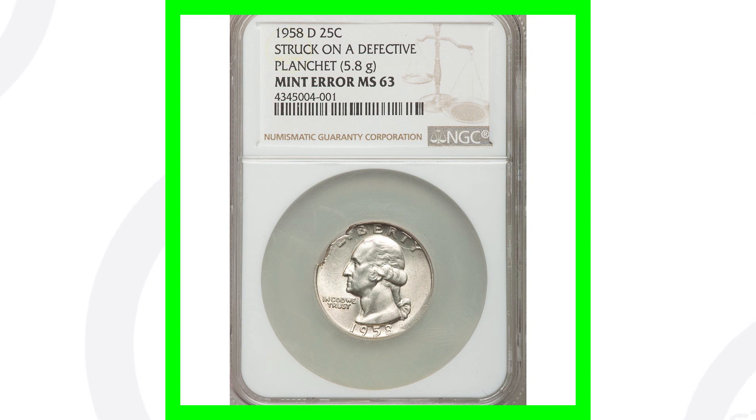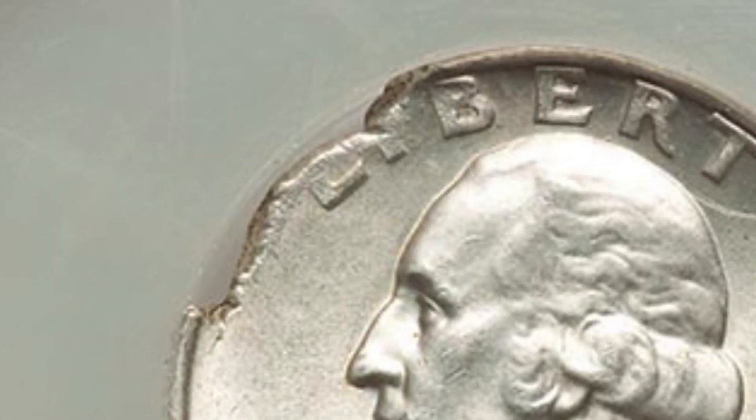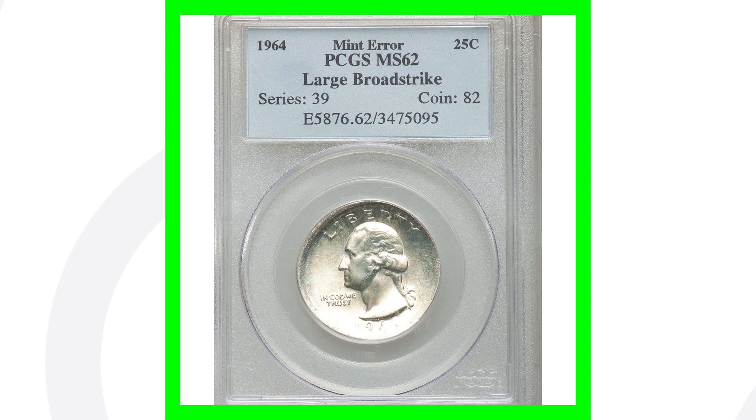This next coin is a 1958-D mint mark, also a silver Washington quarter that has been struck onto a defective planchet, as we can see when we zoom in on this quarter. This coin is graded by NGC at Mint State 63 and ended up selling for over $135.